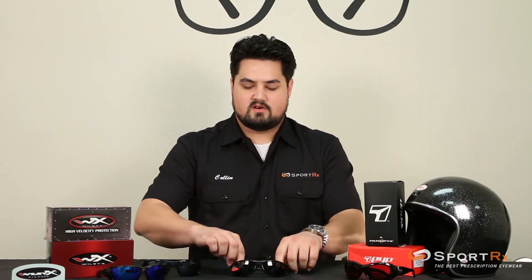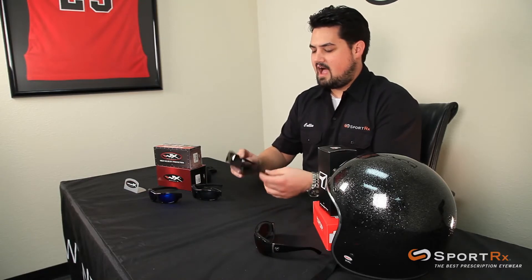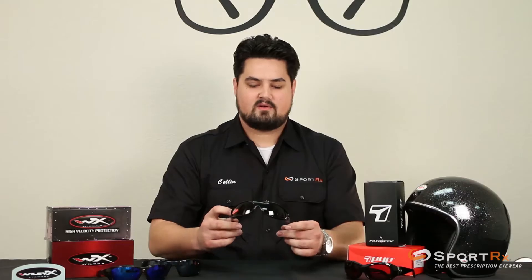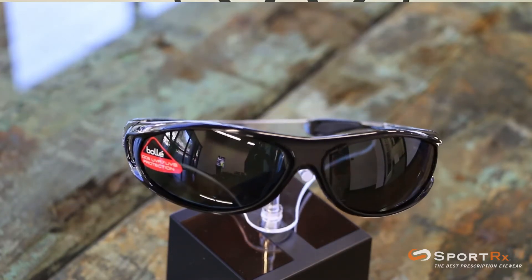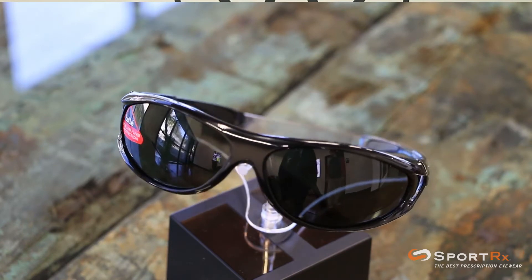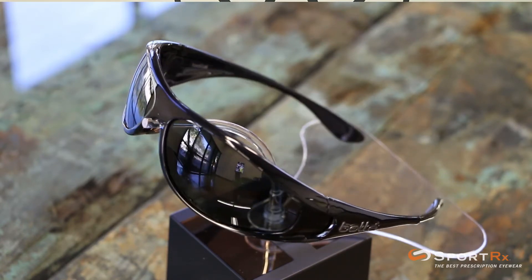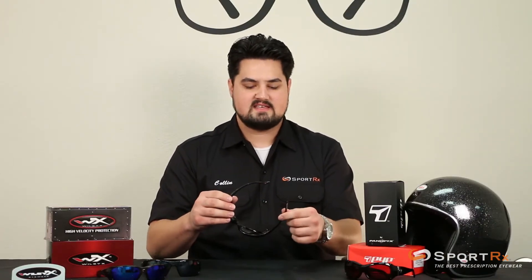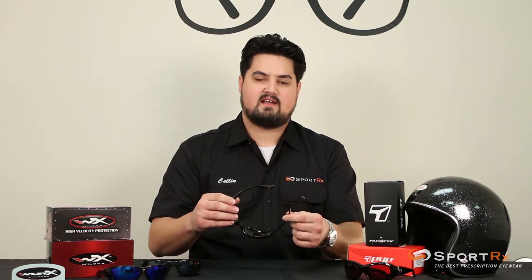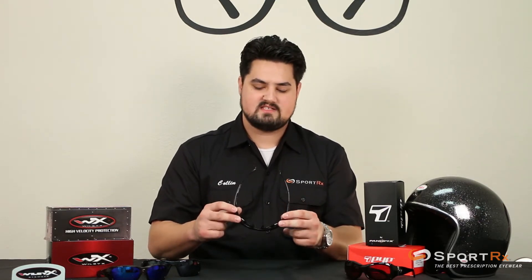The first pair of eyewear I'll talk to you about is the Bolle Spiral. It's a high wrap frame — it's got a lot of wrap. We've been doing prescription in this frame for a long time. It works well under full face helmets because you have the nice slim temples and comfortable nose pads and temple pads that don't pull your hair. They slide easily under the padding of your helmet, so this is an excellent choice for touring riders, people who wear full faces.